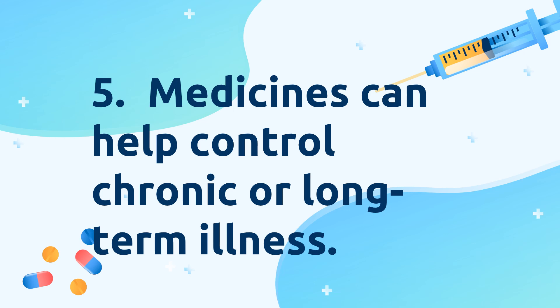Medicines can help control chronic or long-term illness. Chronic illness cannot be cured totally. Patients need to take medicines to control their symptoms. Some examples of chronic illness are asthma, diabetes, and also high blood pressure.